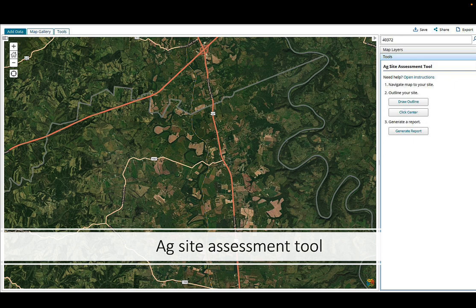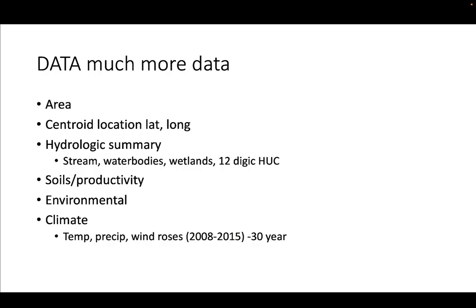Another online tool is the Ag Site Assessment Tool — also very useful, providing a lot more data. If I'm looking to purchase a property or just want general information, this is a very good tool. I can get the area, centroid, HUC summary, 12-digit HUC, streams, water bodies, wetlands, soil productivity, soil types, and environmental climate. So if I'm new to the area or coming from out west, this tool helps you figure out what you're getting into.